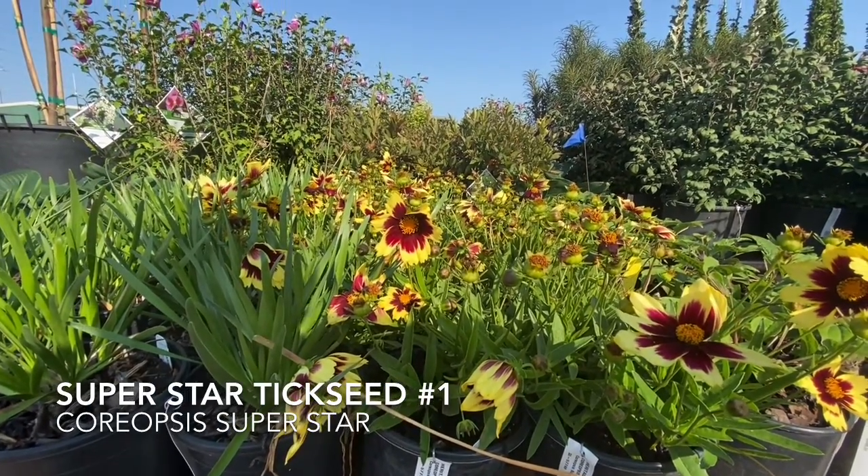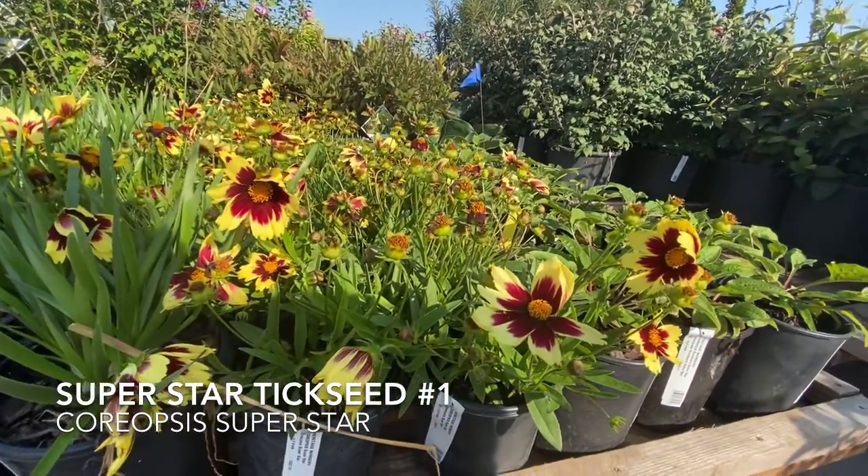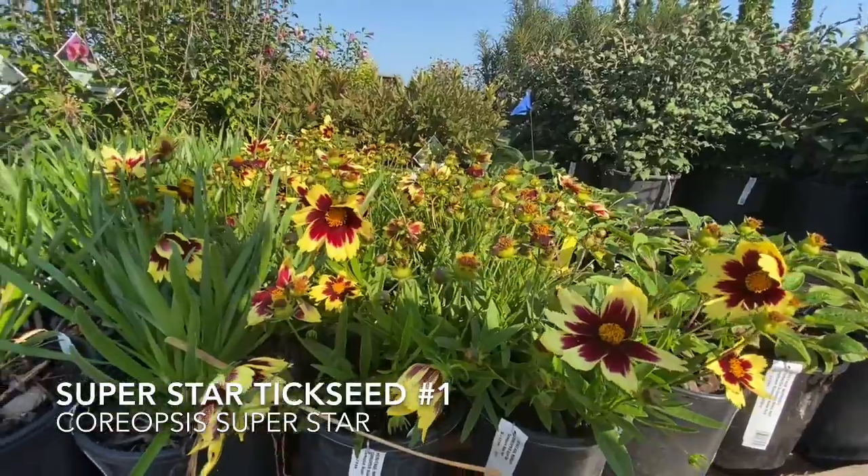Right here we have Superstar Coreopsis and it looks great right now. It's a really nice burgundy color in the middle and a bright yellow at the edges, and that just makes for a really appealing look.